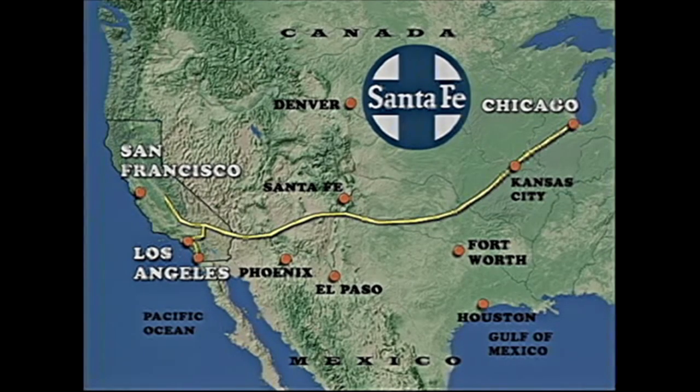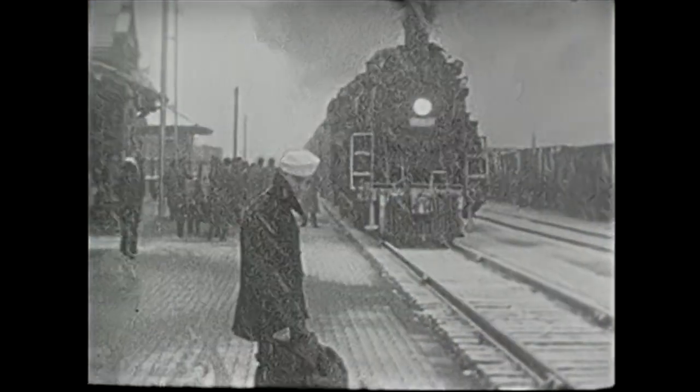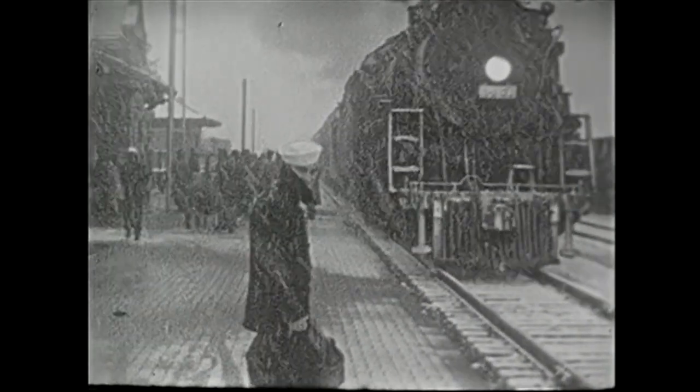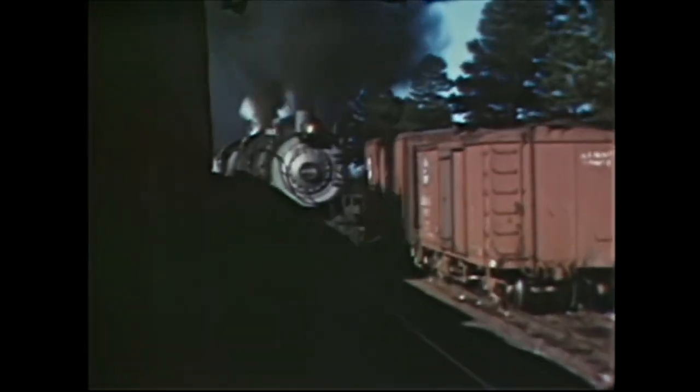The video begins with the start of World War II when steam was still king. The Santa Fe system was a secure way to move tonnage during the war that threatened ships that would be at risk traveling east to west through the Panama Canal. The Santa Fe system kept the country moving with troop trains and an incredible buildup of freight on the system.